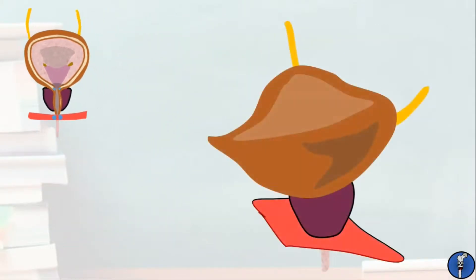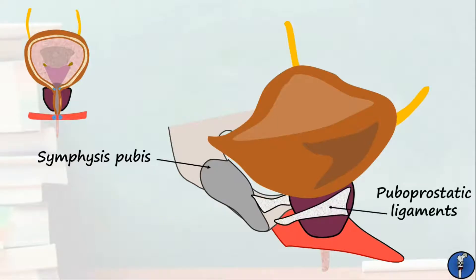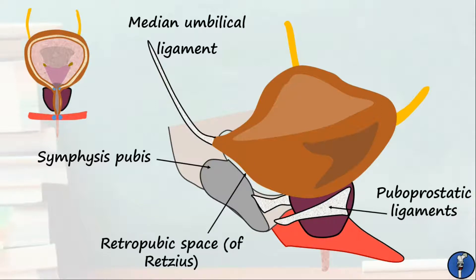Taking a look at the bladder from the side, we can see a few more important structures. First, we can see how closely related the bladder is to the bones of the pelvis, with the pubic symphysis sitting just anterior to it. Next, we can see the pairs of ligaments running from either side of the prostate to attach to the pubis, which help anchor the urethra in place. In men, they are known as the puboprostatic ligaments, whilst in women they are known as the pubovesical ligaments. Coming off the apex of the bladder is the median umbilical ligament, which is a remnant of the embryological urachus. Finally, the area between the bladder and the pubic symphysis is known as the retropubic space of Retzius, and is usually filled with fat and connective tissue.